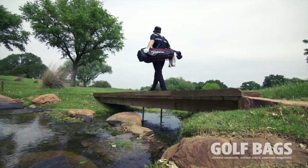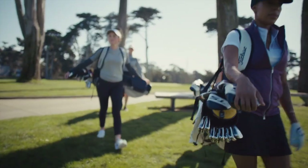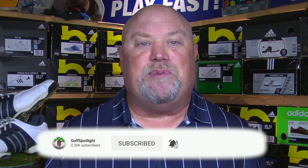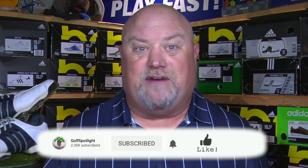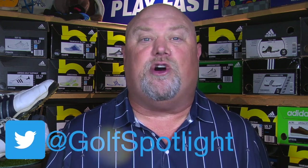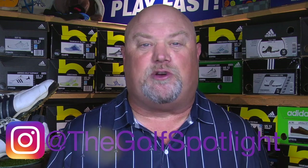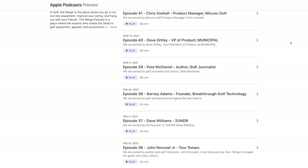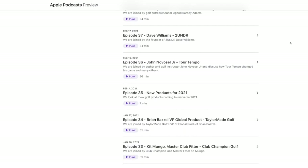Thanks to Todd Hansen for joining us here on the Golf Spotlight. If you're looking to carry instead, check out our look at the latest carry and hybrid bags from Titleist. Once again, please click the subscribe button and turn on your notifications. Follow us on Twitter at Golf Spotlight, get the latest on Instagram at The Golf Spotlight, and listen to The Range podcast, where we hear the stories behind great equipment innovations. Thank you for joining us as we continue to give you the information you need for your next golf purchase.